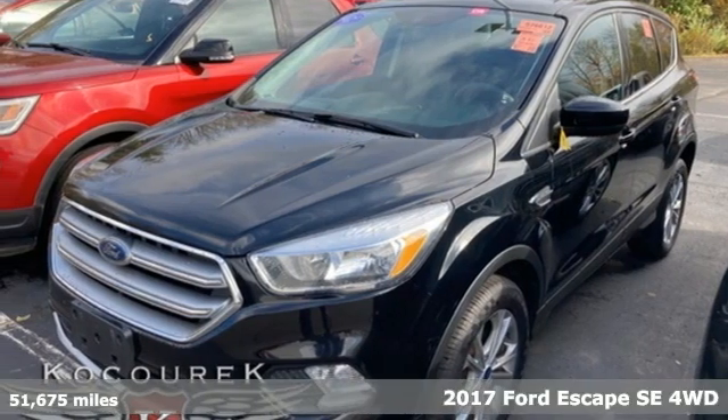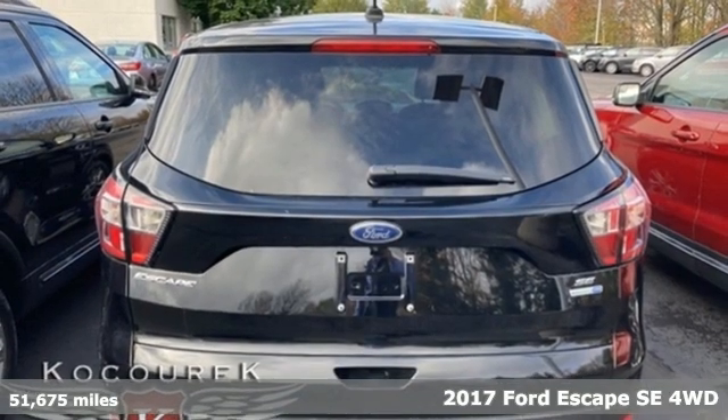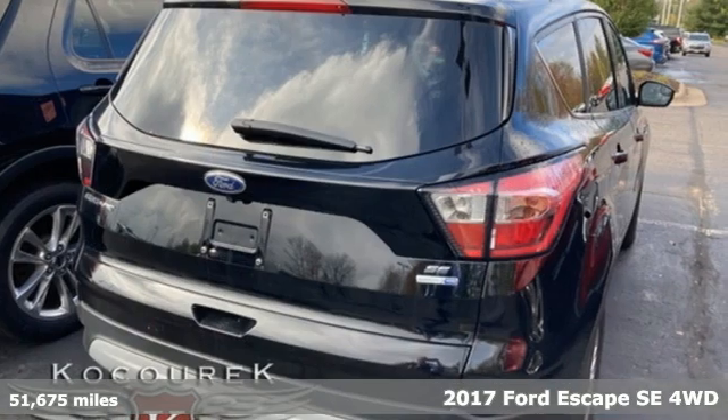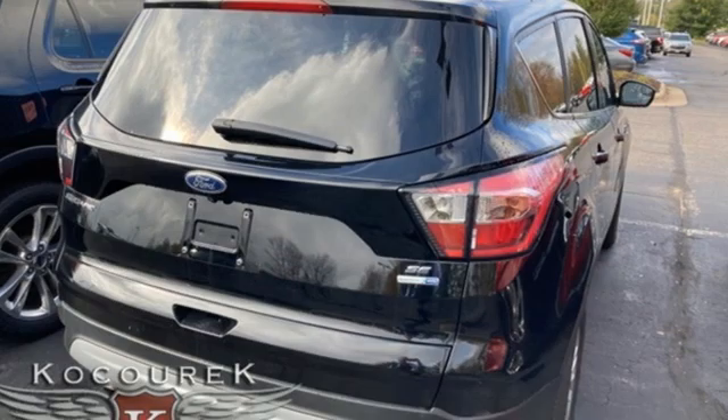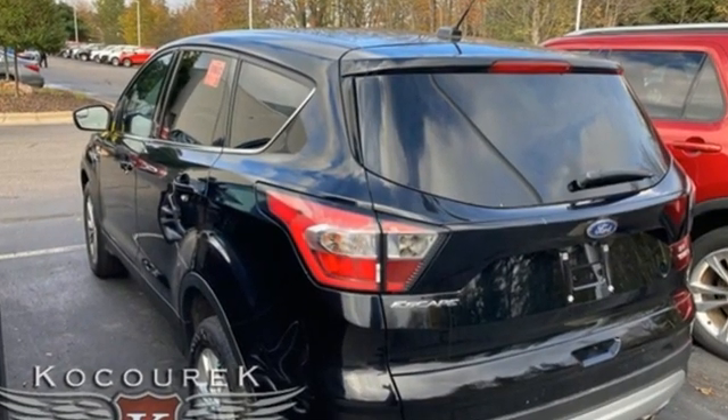It's a 2017 Ford Escape. Get away every time you get into this Escape. Its amazing ability and maximum cargo configurability make every trip the perfect journey. It's well equipped with features you need.